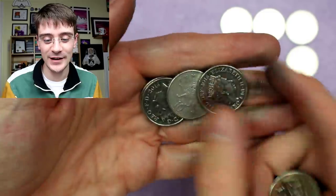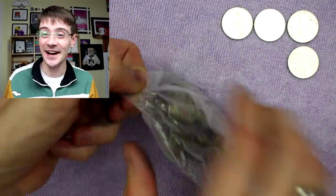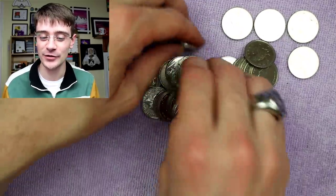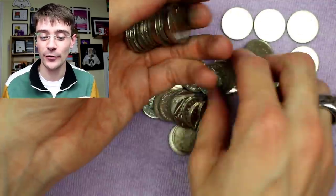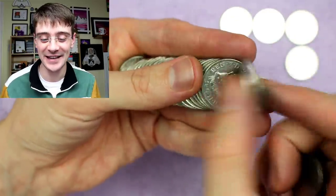Bluestone Pro Window Cleaning says, 'Do you need a window cleaner?' I don't need a window cleaner, but I highly recommend Bluestone Pro Clean Window Cleaning — the YouTube channel — as a window cleaner, I guess.